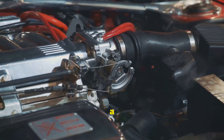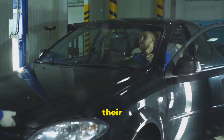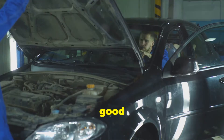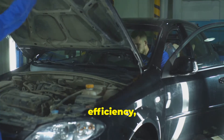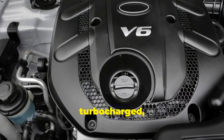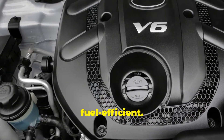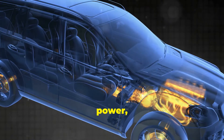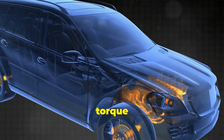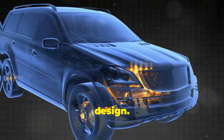V6 engines are compact and can fit into a wider variety of vehicles, from sports cars to SUVs. Despite their smaller size, they can be tuned for high performance, offering a good balance between power, efficiency, and cost. Modern V6 engines are often turbocharged, which helps them produce impressive horsepower while still being relatively fuel efficient. In terms of raw power, both engines can be quite similar, but the straight-six often edges out in torque and smoothness, while the V6 can offer more versatility in design.